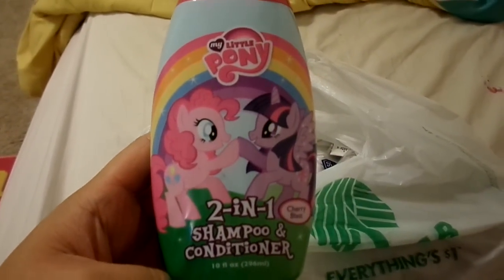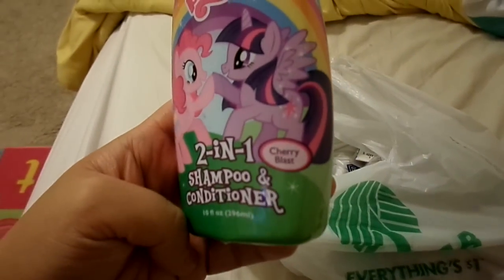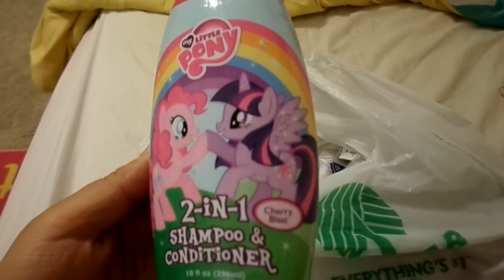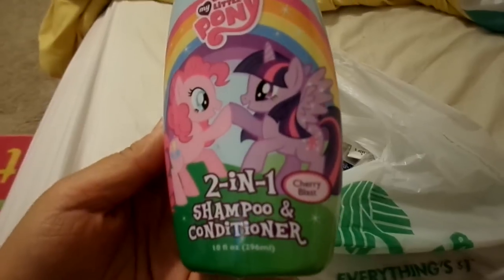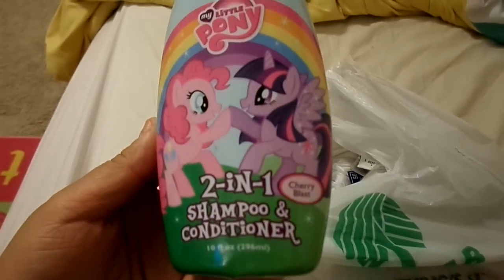Then I got the 2-in-1 Shampoo and Conditioner, the My Little Pony. And it is Cherry Blast Scented. Actually this is the third one — I bought my kids two bottles earlier this week and they ended up really liking it, so I bought one more in case they run out at the store.